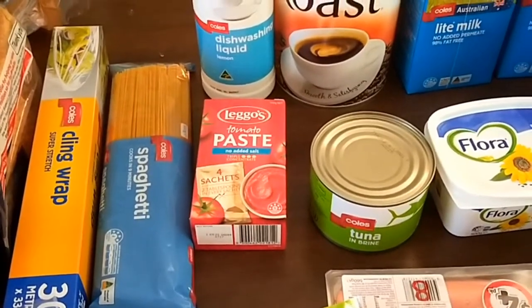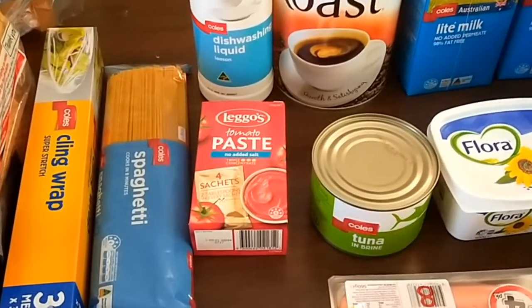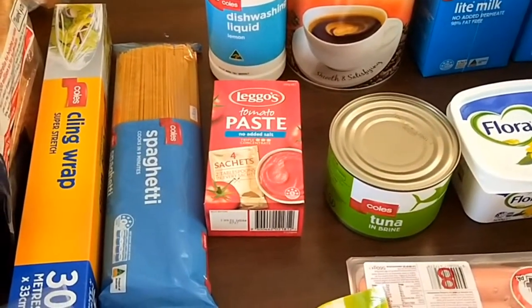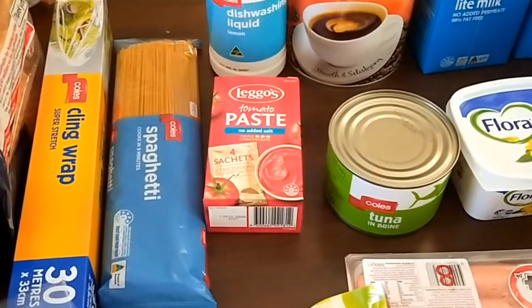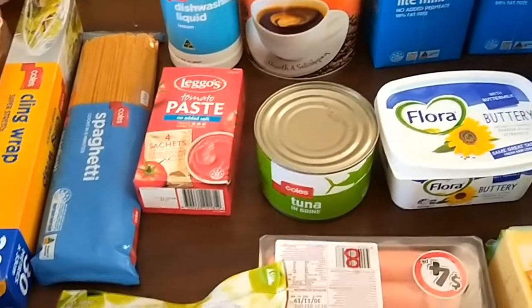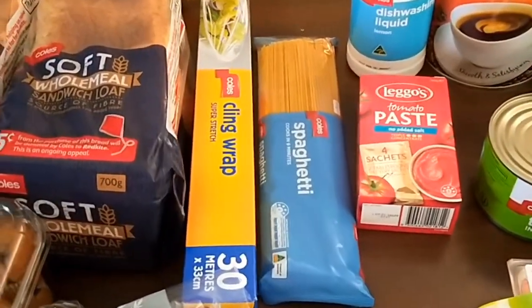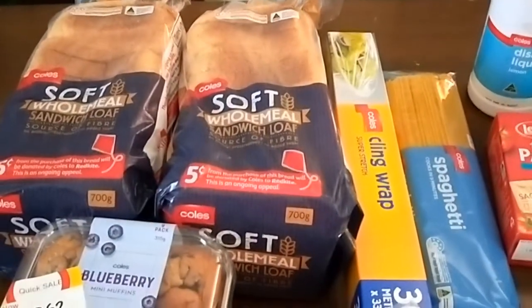I also got tin of tuna, coffee, dishwashing liquid, and tomato paste — which I didn't have on my list. By the way, I actually left my list at home, so I was in trouble trying to remember everything I needed. But I did manage to get everything I needed, though I did get some extras, so we'll just see what the total comes to.